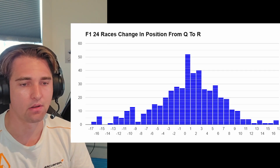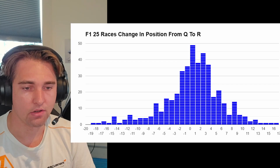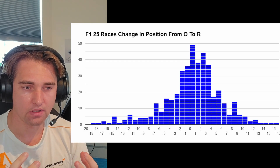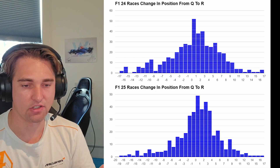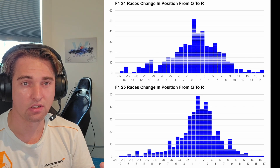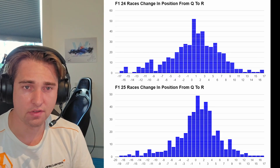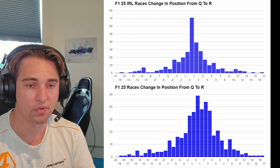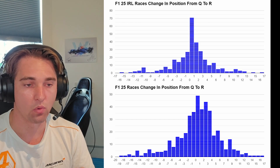This is just the top-tier racing. Looking at the F125 graph, it's a bit more peaky — there are more values clustered around zero, one, and negative one, so the bell shape is now curved upward. This shows there is less overtaking and less change of positions across the wider range of the bell curve. This more closely matches real-life F125 racing, where it's even more peaky and most values fall between zero and one.